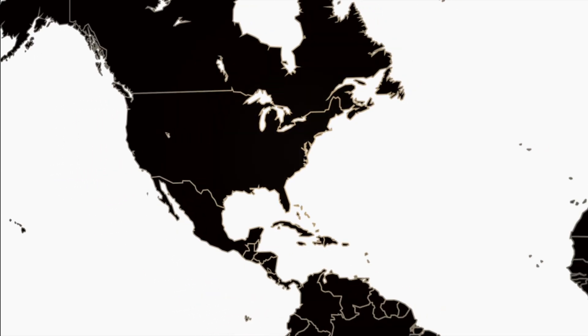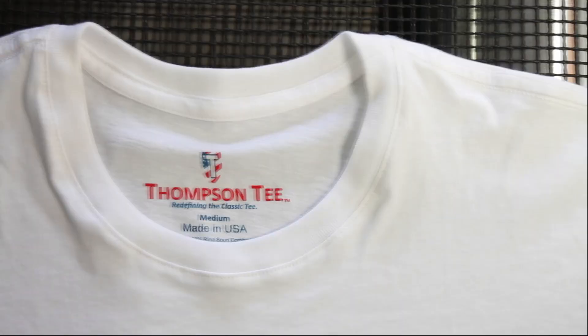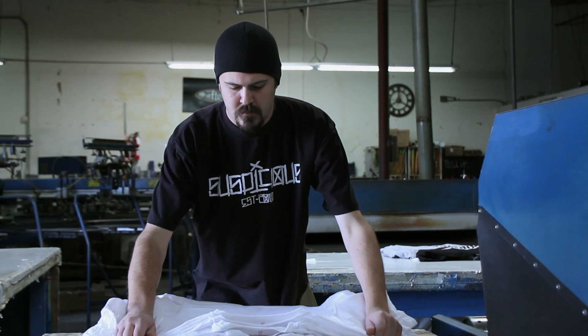65 million guys in America wear undershirts on a regular basis — 65 million. And for every 2,000 shirts we make each month, one job will be added to our supply chain.